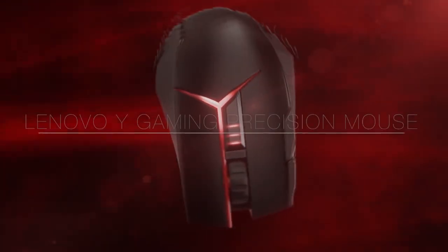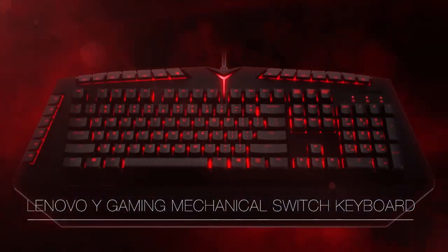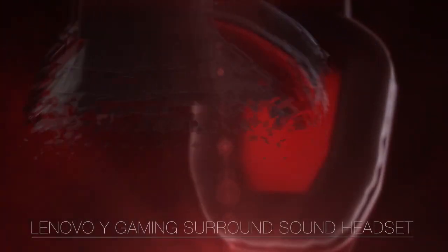With every gaming laptop there's that extra add-on purchase of peripherals, because you can't really play anything with a touchpad. Legion has addressed this — whenever you buy any Legion gaming laptop, you get the bundled Legion mouse, keyboard, and headset at a very discounted rate of 6,397 rupees, whereas if you were to buy them separately they would cost you 16,497 rupees — that's like a 10,000 rupee discount, which is huge. This bundle is only available when purchased with a Legion laptop.